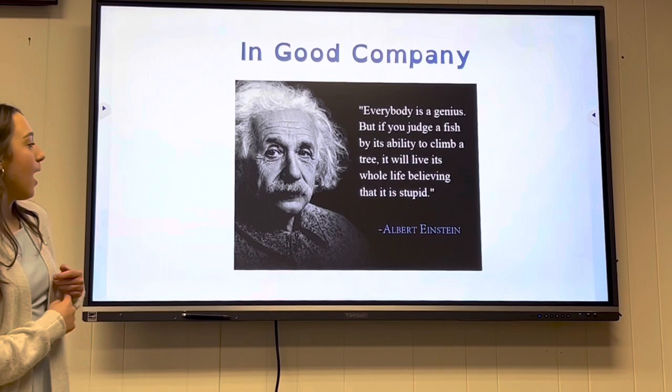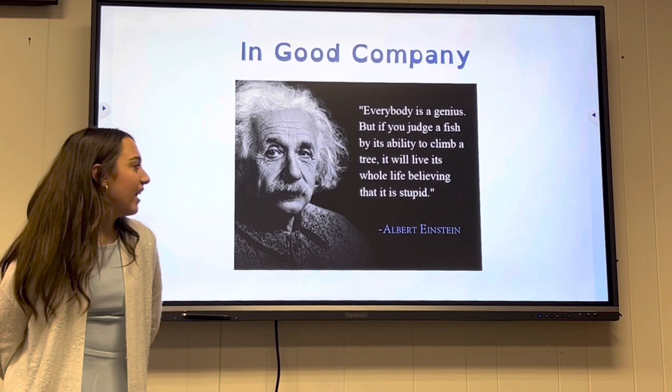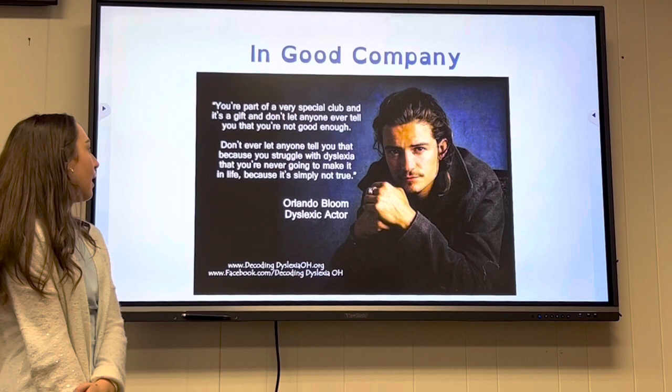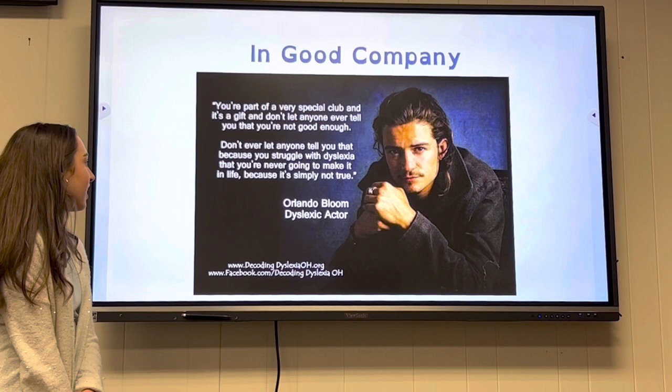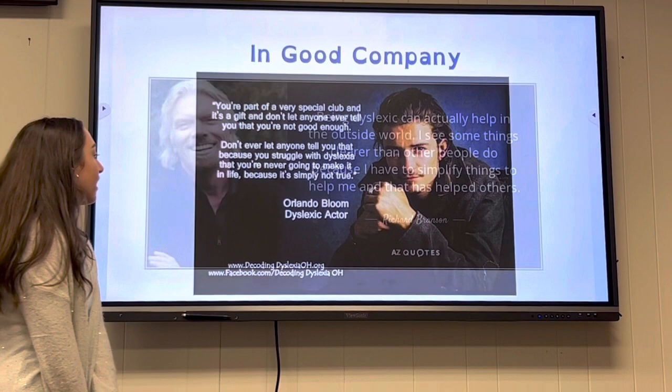Albert Einstein had dyslexia and he said, 'Everyone is a genius, but if you judge a fish by its ability to climb a tree, it will live its whole life believing that it is stupid.' Orlando Bloom said, 'You're part of a very special club. It is a gift — and don't let anyone ever tell you that you're not good enough or that because you struggle with dyslexia you're never going to make it in life. Because it's simply not true.'